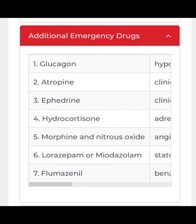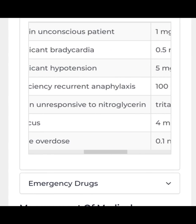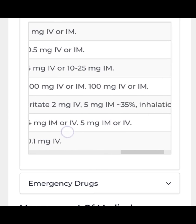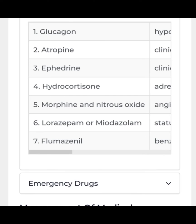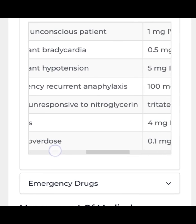I am giving indications and doses very briefly in this video; I will talk in detail in the next video. Hydrocortisone is used for adrenal insufficiency and recurrent anaphylaxis — the dose is 100 mg IV or IM.